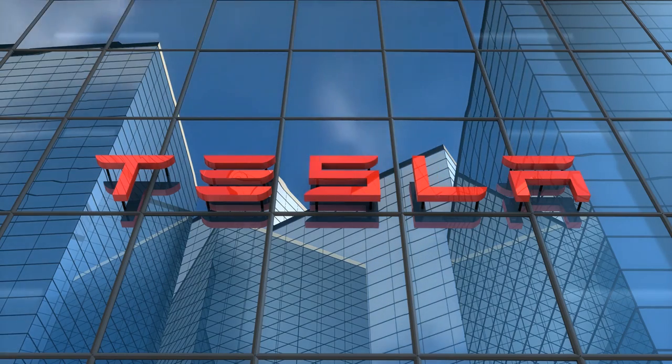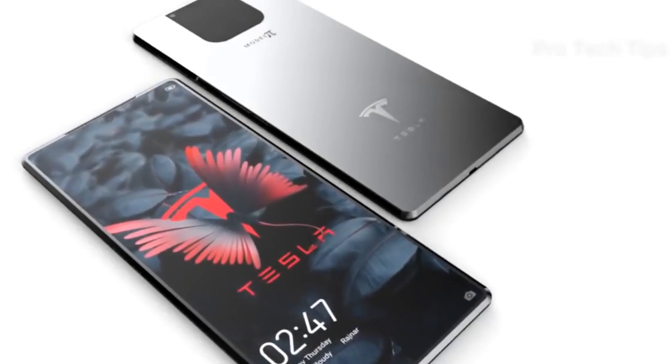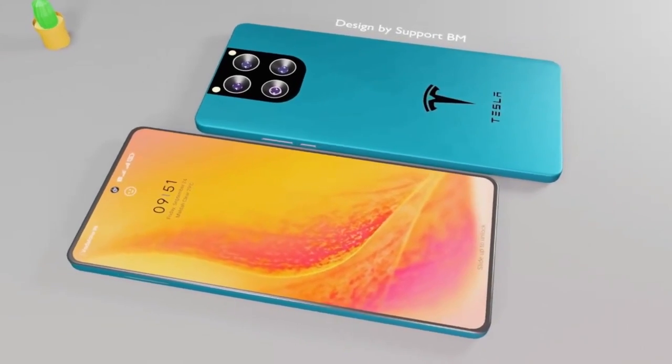Welcome to Tesla Tech Central. In today's video, we will show you how the Tesla Pi Phone has destroyed the iPhone 14 Pro, and how this can start the rise of Tesla in the phone industry and the fall of Apple.